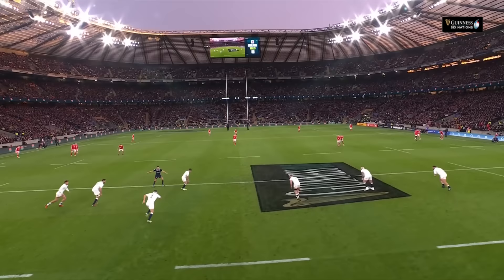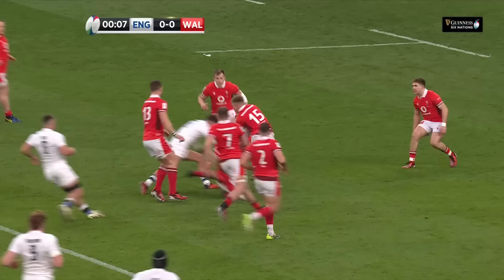England against Wales — a contest that needs no further ingredient. But for those still wiping a tear from the corner of their eyes following the tribute to a former England captain.